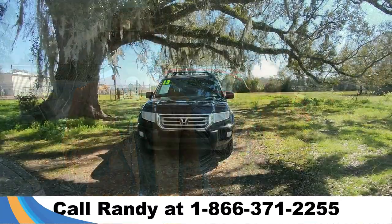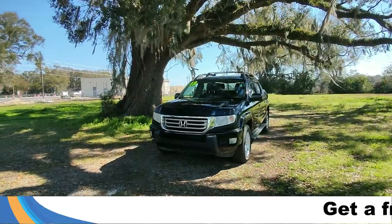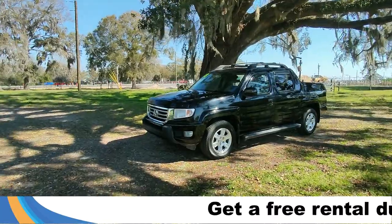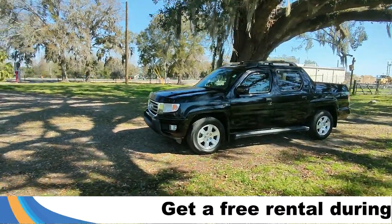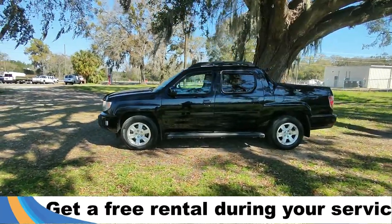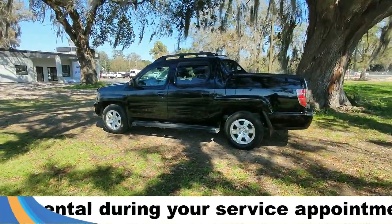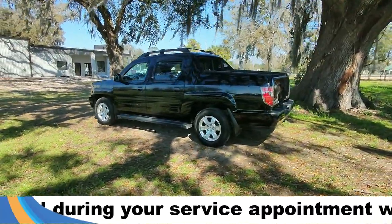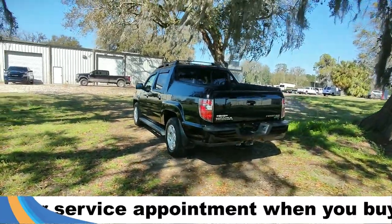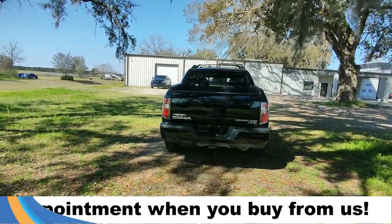Hey guys, it's Kat out at Santa Fe Ford. Today we're taking a look at a 2013 Honda Ridgeline. This comes equipped with alloy wheels, remote keyless entry, a step-up board, and around the back we also have a trailer receiver hitch as well as a rear view camera. If you guys have any questions, please feel free to give us a call at the number below.